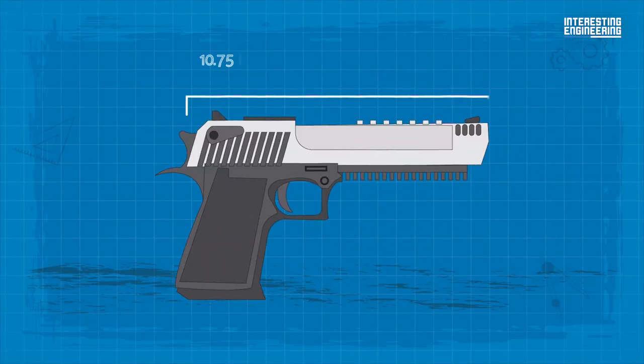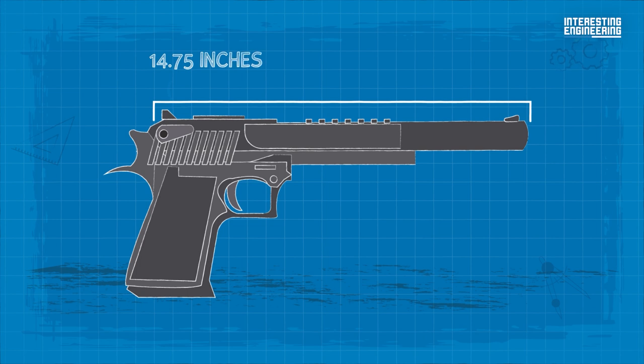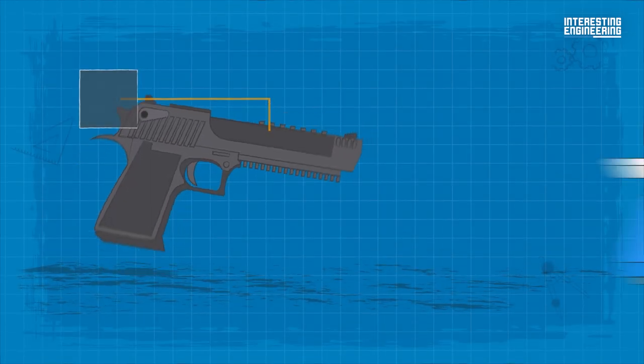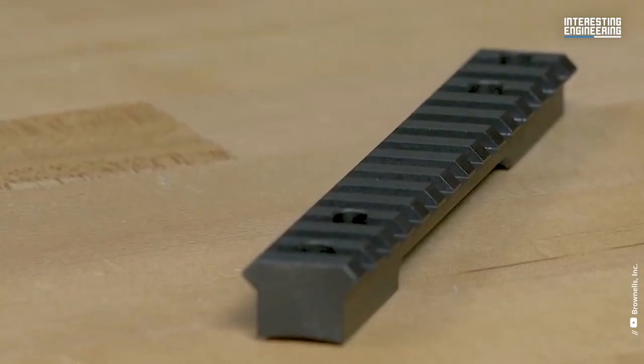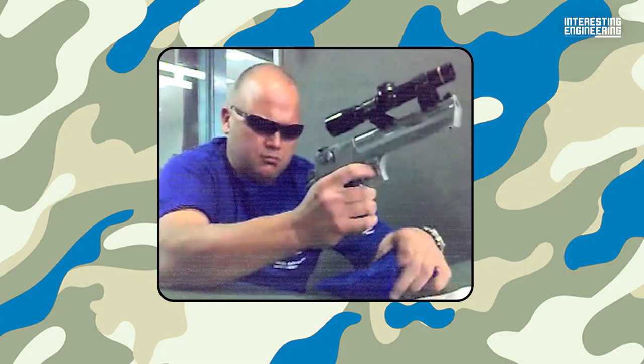The gun measures 10.75 inches (27.3 cm) with a 6-inch (15.2 cm) barrel, or 14.75 inches (37.5 cm) with a 10-inch (25.4 cm) barrel available as an aftermarket item. It weighs approximately 72 ounces (2,041 grams) with an empty magazine. The Picatinny-style accessory rail easily allows for aftermarket optics and scope rings.